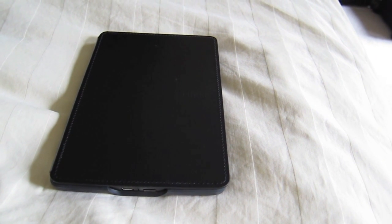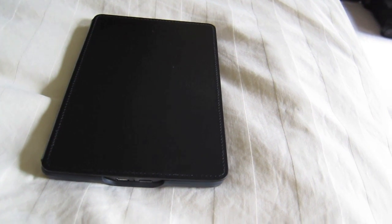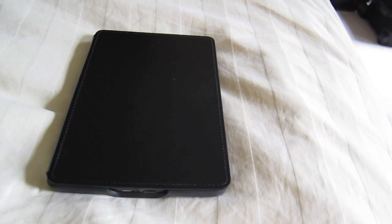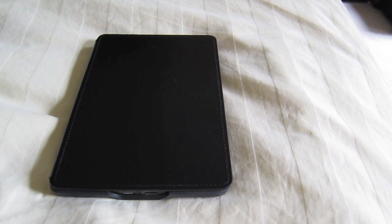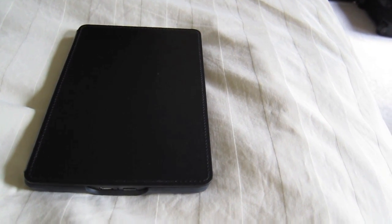Hey, what's up guys? I'm here today to give you a quick review of what I consider to be the best e-reader. It's not what you might think. Usually it's the latest thing out there, and this isn't necessarily the latest thing out there.